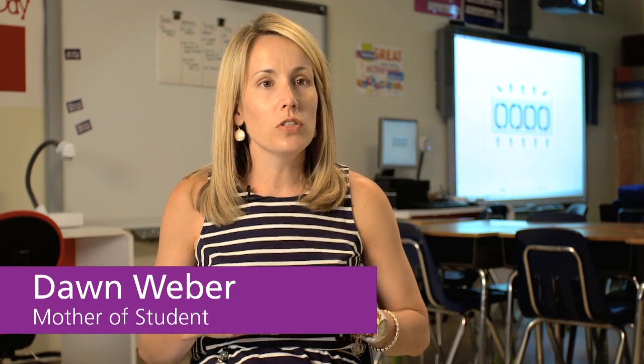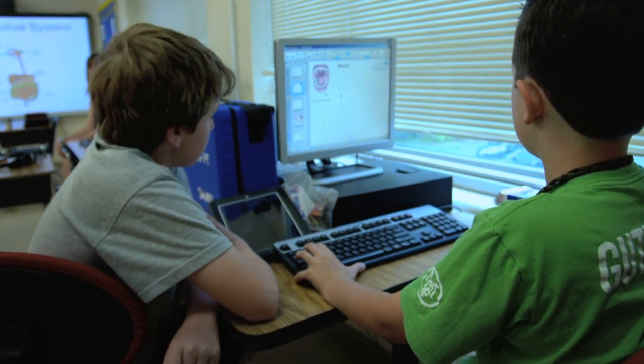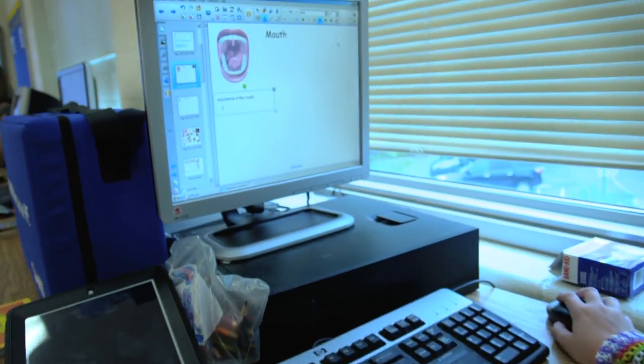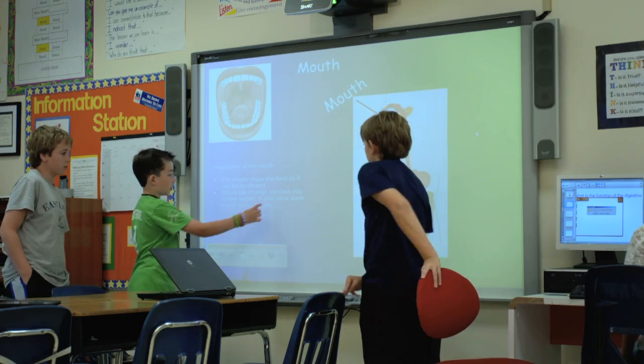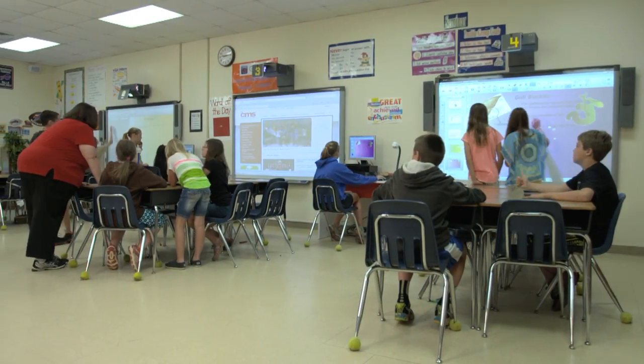I will not forget the day he came home and said we're getting three more SMART boards. He just loves that stuff. He's blossomed and he's absolutely been in heaven in this classroom. I couldn't have asked for a better fifth grade experience for him. I had no idea it would be like this. It's fabulous.